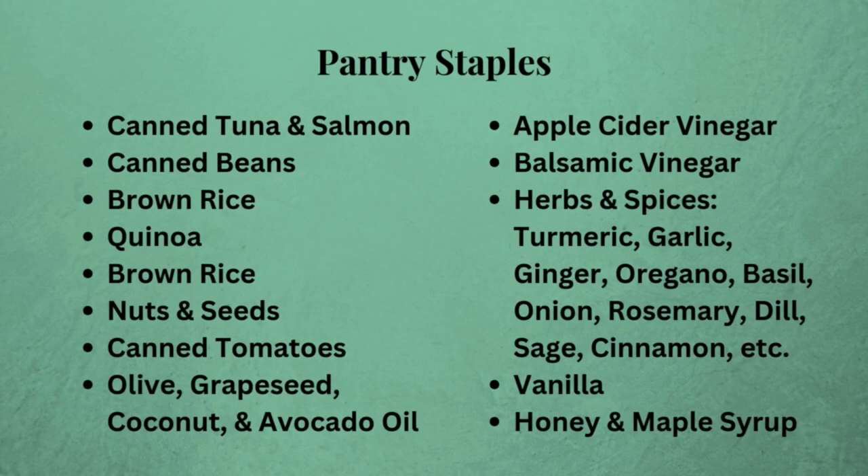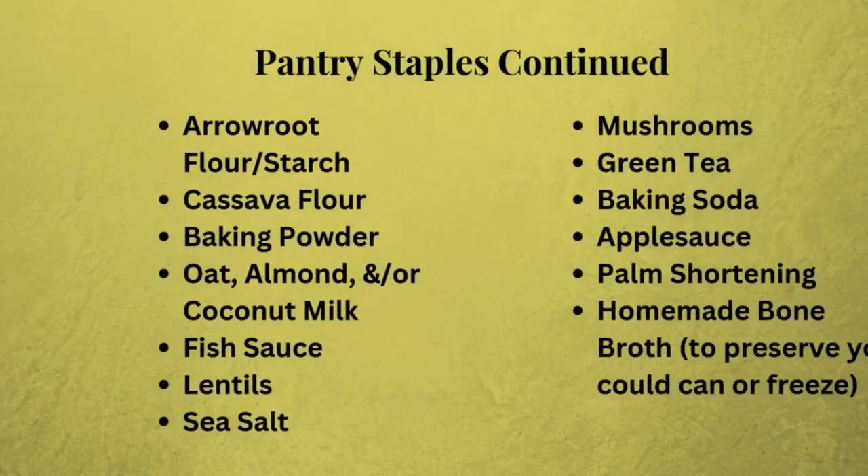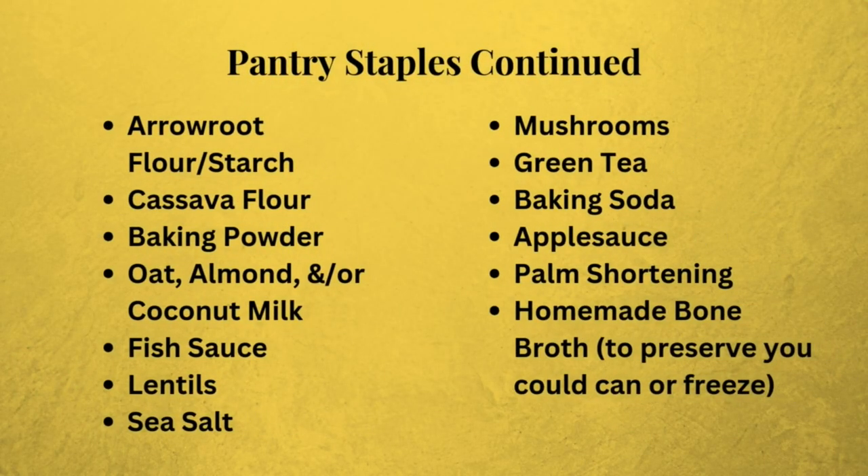Since not having things on hand can always trip us up, I've included some ideas for pantry staples to keep on hand. However, since all of our bodies are different, always do your research to make sure each of these items is compliant with your particular diet. Take a picture for later.